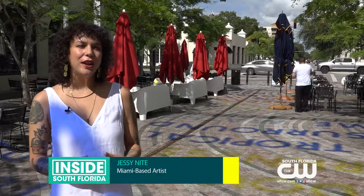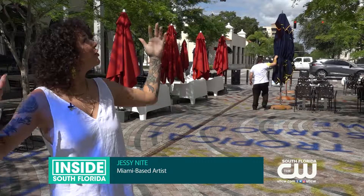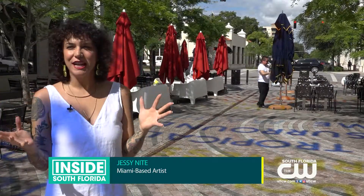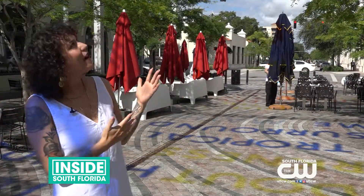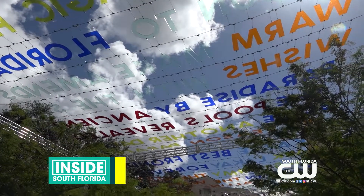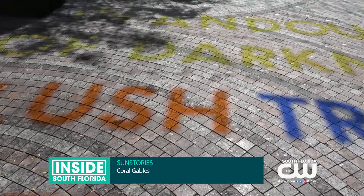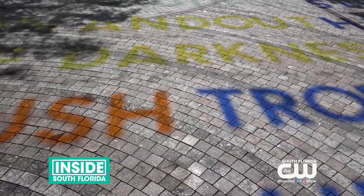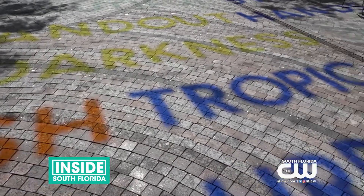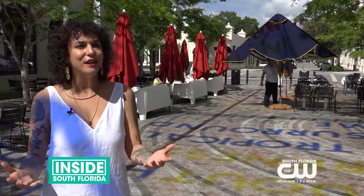Sun Stories is a continuation of my outdoor installation work. This is the largest format that we've ever done it, and it's really nice to have it in full color. All of these works are inspired by the sun, and the sun is kind of the narrator of these pieces. So you can read them and you can see the letters, but once the sun hits it and you see the shadow on the ground, that's when you can read it very clearly — that's kind of when it's talking and speaking to you.